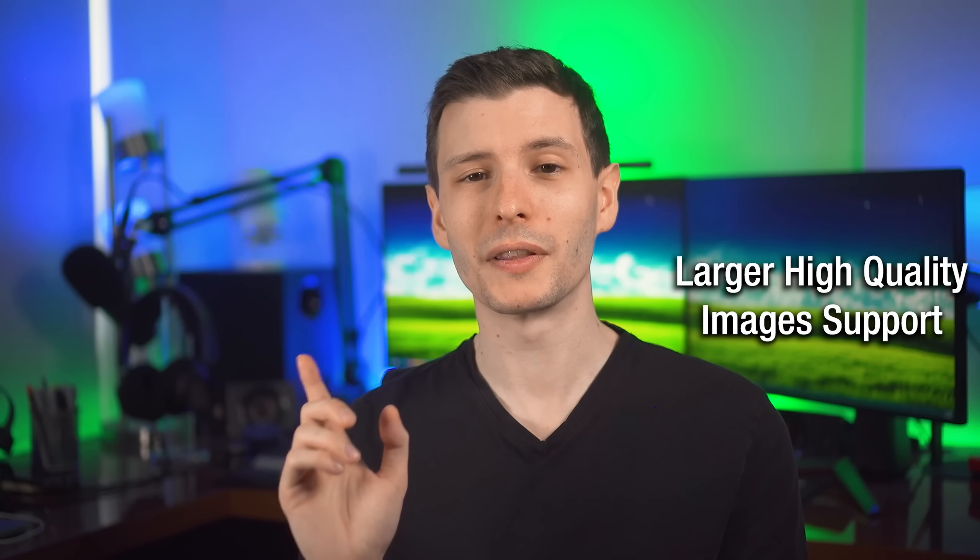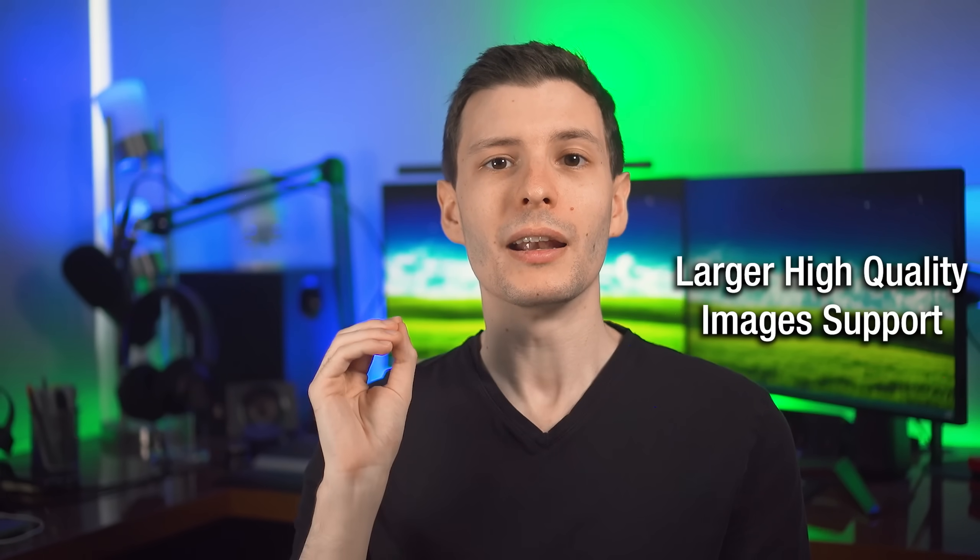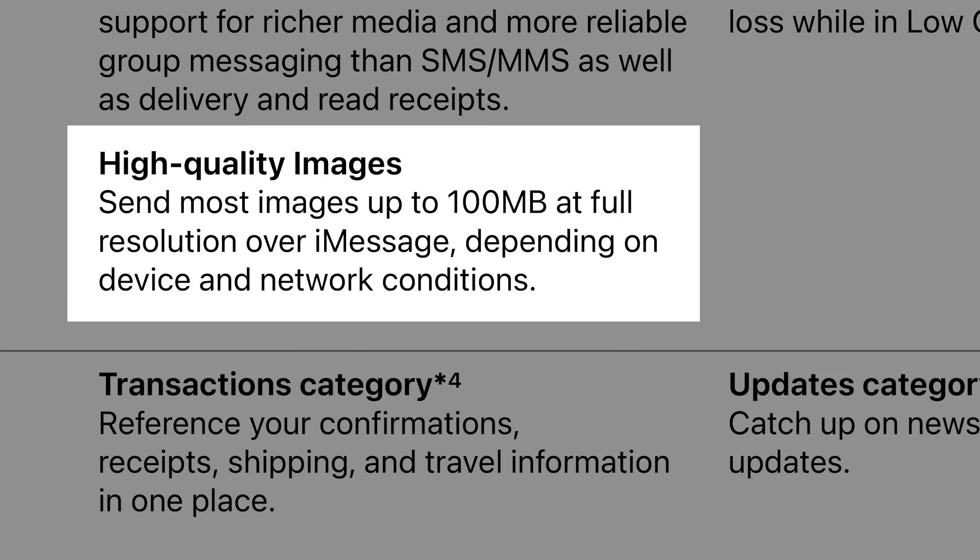Here's a change that's more behind the scenes but really good: iMessage will now send the full quality and resolution of photos up to 100 megabytes. Apparently there was some kind of size limit before. Me and my friends would notice that occasionally pictures sent in the group chat would just show up super small. Hopefully that is a thing of the past.